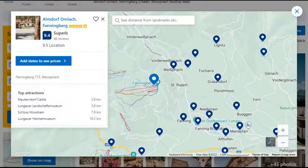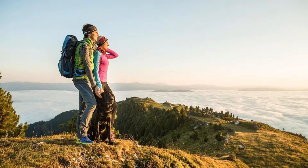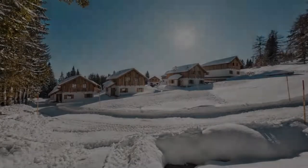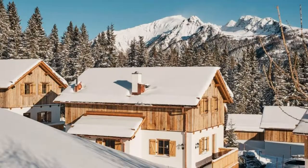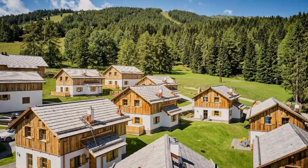It is a 4 star property. The location of the property is attractive and the guests love walking around the neighborhood. Check-in time is 4 pm and check-out time is 10 am. Guests are required to show a photo ID and credit card at check-in. Pets are not allowed in this property.